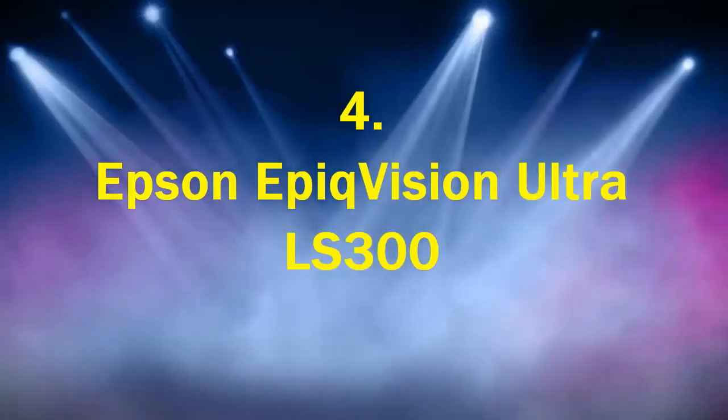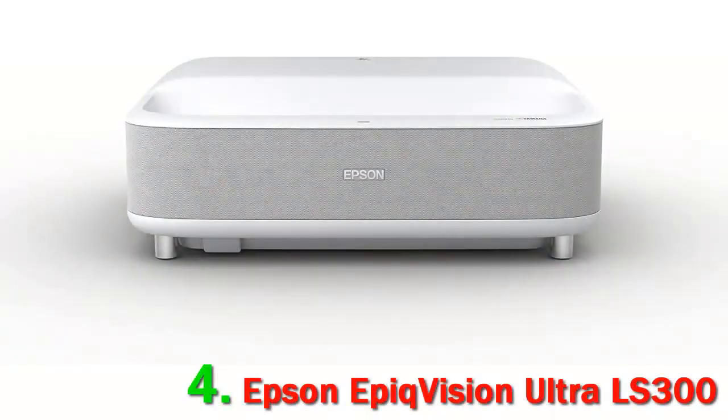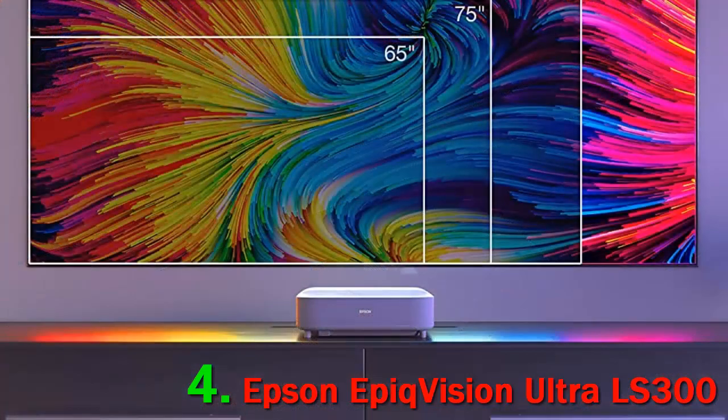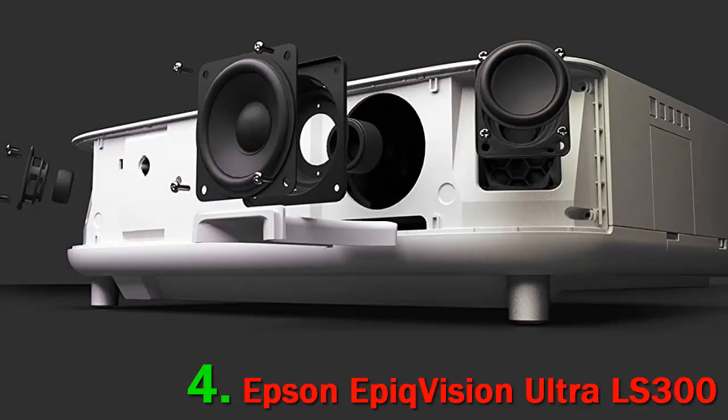Number 4. Epson EpiqVision Ultra LS300. If high picture quality is your main priority, the Epson EpiqVision Ultra LS300 is worth considering. With Full HD resolution, it delivers immersive and perfectly bright HDR images whether you watch TV shows, sports competitions, or play games. The image size can vary from 60 to 120 inches, which is enough for most needs.